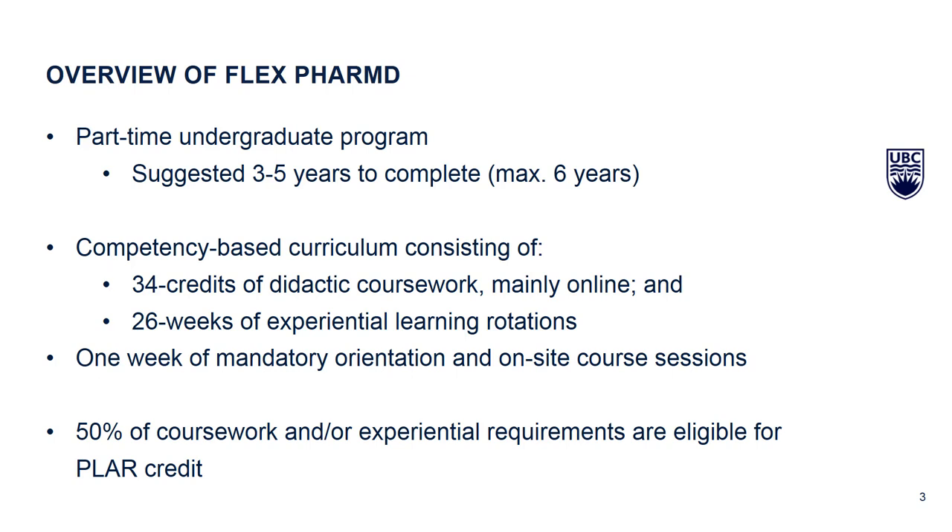We call it a competency-based curriculum. That means we aim to impart on you knowledge and skills where you will have the ability to show that you can do things, not just know things. By the end of this program you will be able to do things — you will have acquired skills. We do that through didactic coursework primarily delivered online, with the exception of a required one-week period delivered in person at UBC. The rest of the curriculum is delivered as 34 credits online.